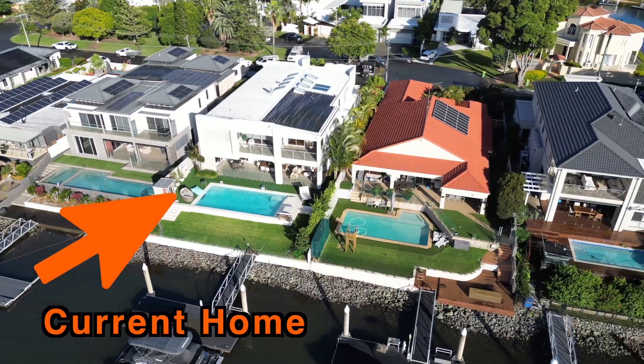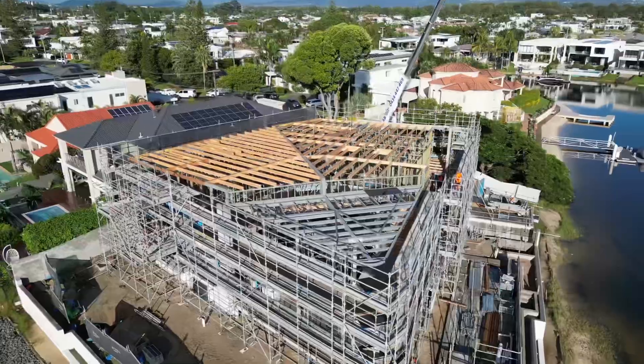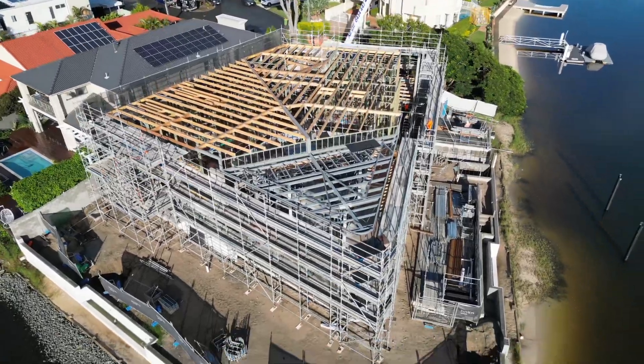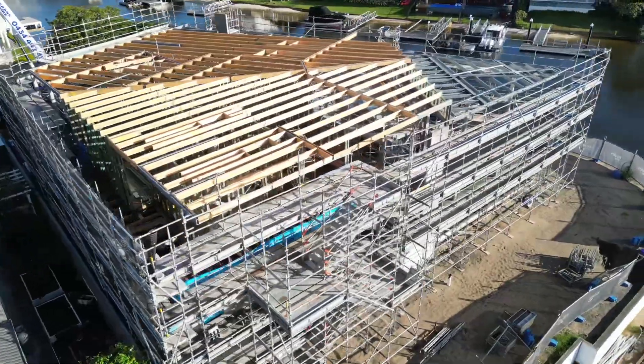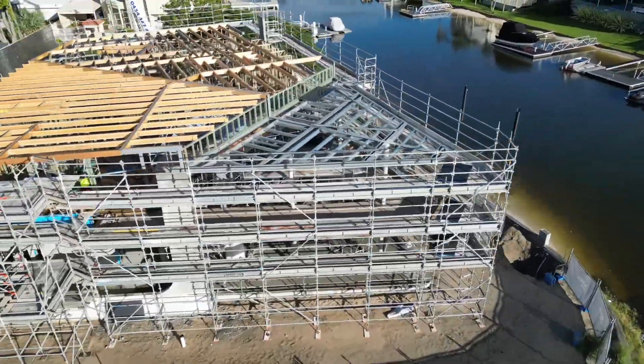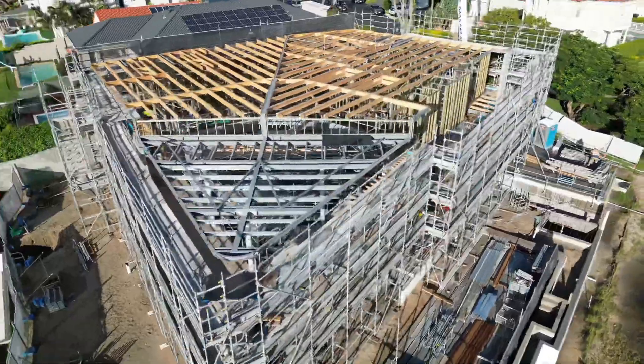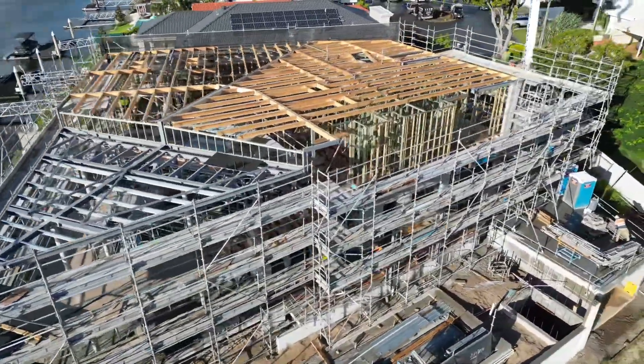Depending on who you talk to, there's an upside and downside about being so close to the shack — I can answer questions or generally just annoy them. The roof trusses have all been put in place — or roofing beams, to get the wording right. The rectangular squares you see there are actually for skylights. We've got a couple in the office, over the main lift well, and in the main bed.